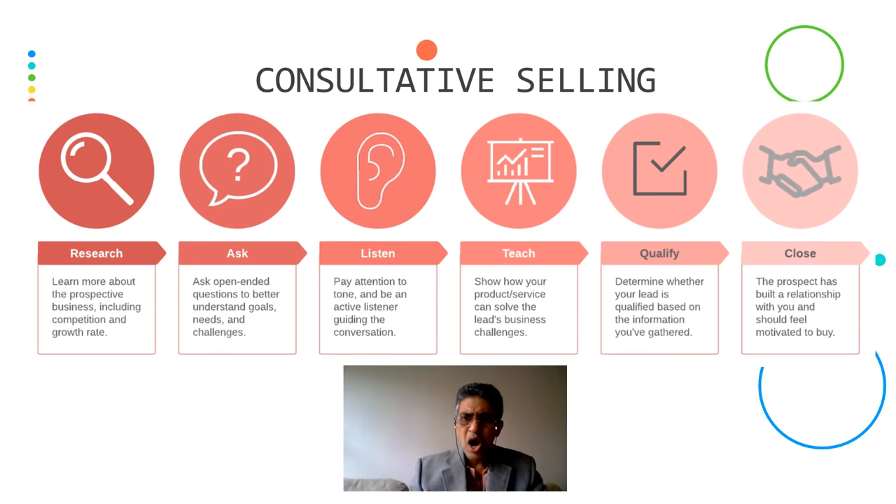Teach — show how your product or service can solve the lead's business challenges. Here you can gain confidence. Quality — determine whether your lead is qualified based on the information you have gathered; otherwise, sometimes it can be a no-go. Close — the prospect has built a relationship with you, and here he should feel motivated to buy.